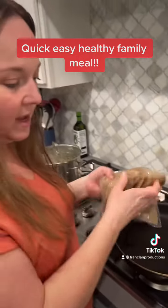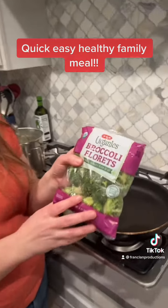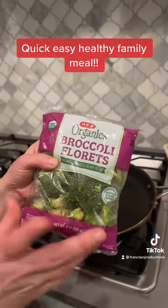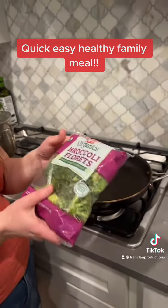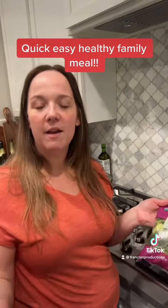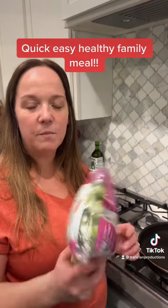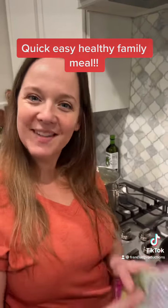I decided on the side to have some broccoli because you always need a vegetable. HEB Organics is our way to go for organic produce. Yes, I know it's cheaper to buy it by the head and wash it yourself, but sometimes when I'm in a hurry I like to have the bags like this on hand so I can just grab it and go.